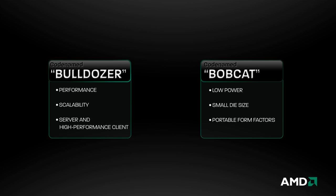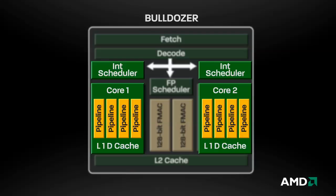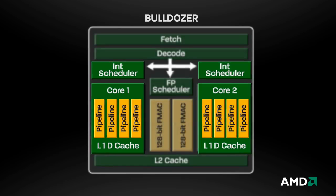Let's take a closer look at Bulldozer. At the heart of Bulldozer's innovation is the way it combines dedicated and shared resources in a compact design to deliver exceptional performance in a given power envelope. The dedicated resources include two integer execution cores that deliver true core functionality. By presenting two true cores to the operating system and applications, two simultaneous threads can be executed more efficiently than two threads running on a single integer core.